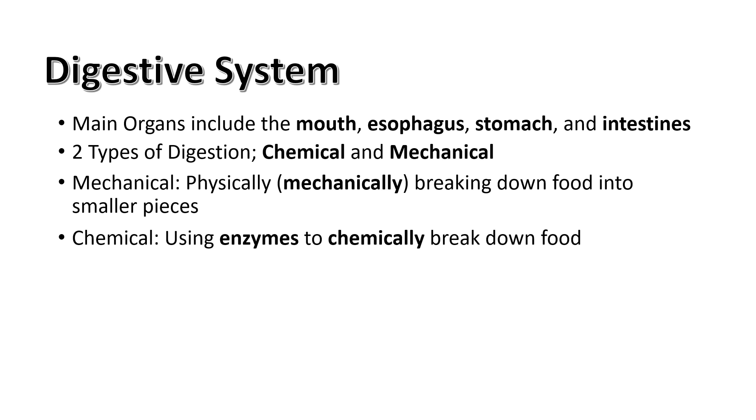Chemical digestion uses enzymes to break down the food, such as salivary amylase, found in saliva, or hydrochloric acid, found in your stomach.